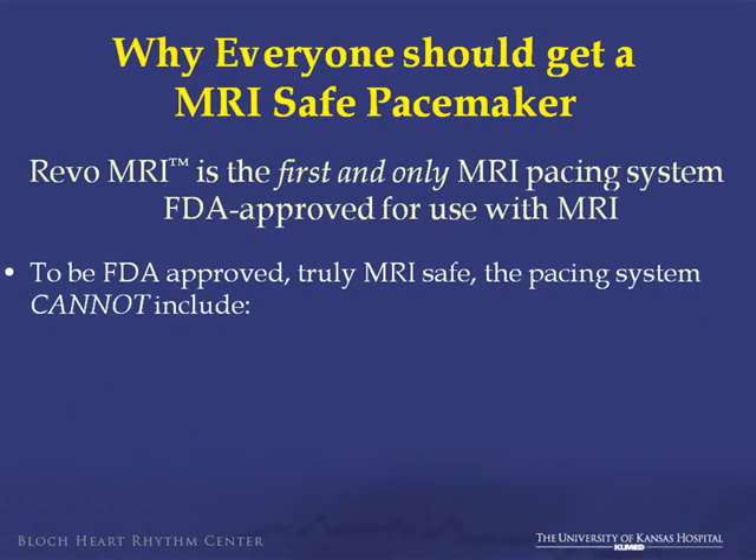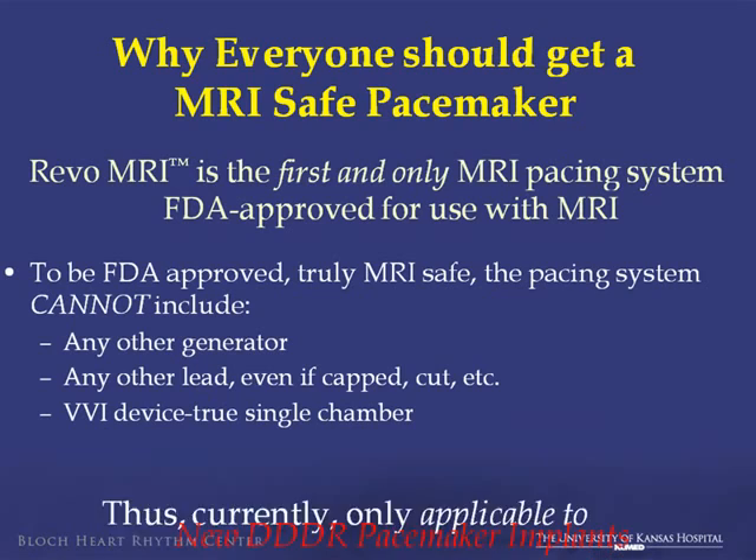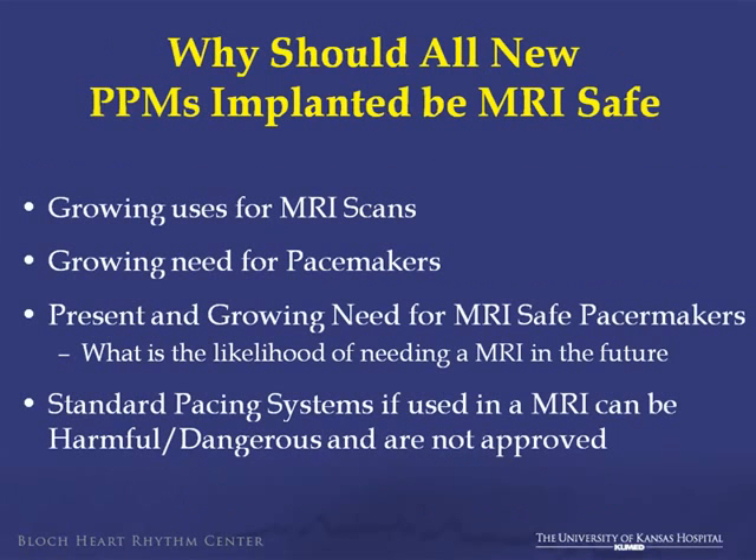To be FDA-approved and truly MRI-safe, you cannot include any other generator, any lead, even if it's capped or cut or otherwise, for a single-chamber device. So what we're really talking about is new dual-chamber pacemaker implants — why should all new pacemaker implants be MRI-safe pacemaker implants.